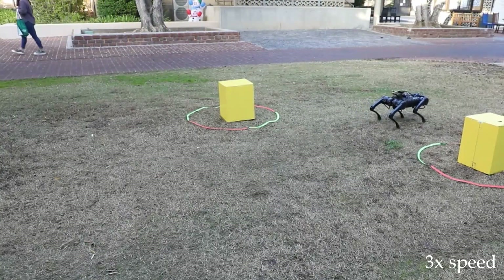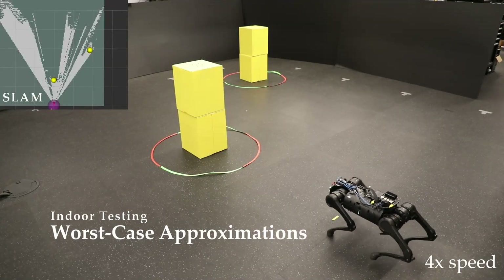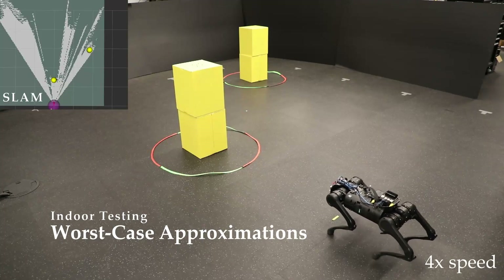This work is motivated by the need for both robust safety and performance. In general, robustness can be achieved by designing for worst-case scenarios. However, this can lead to highly conservative behavior. For example, accounting for worst-case approximations prevents all forward progress.